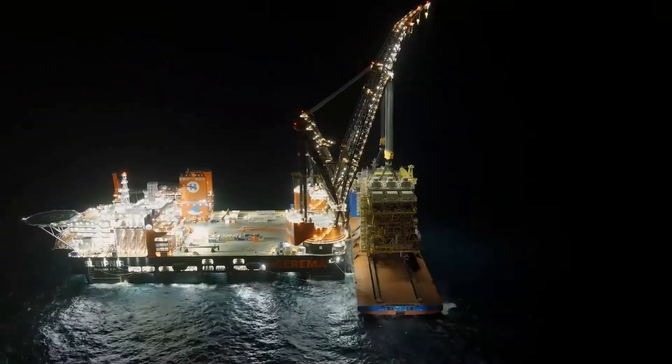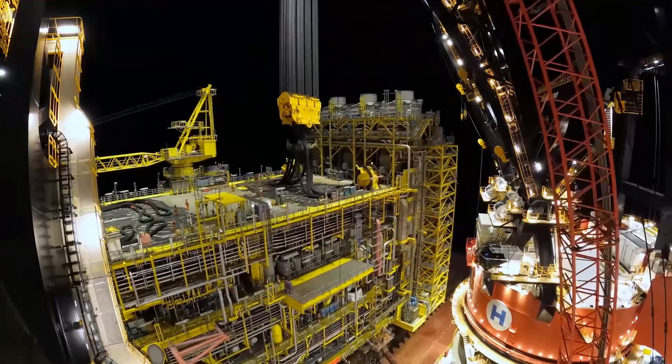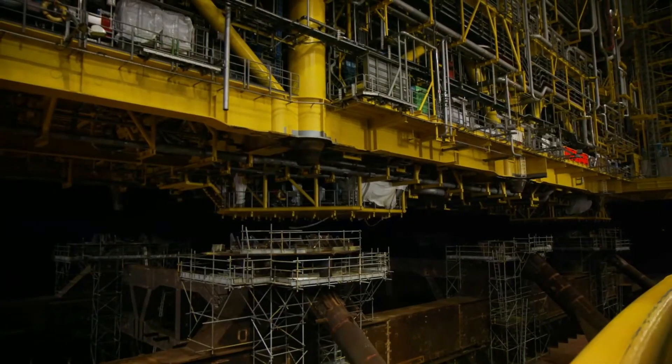Ready to undertake complex projects with precision, this colossal vessel measuring an astounding 721 feet in length — equivalent to 6 times the size of a blue whale — redefines the boundaries of maritime engineering.